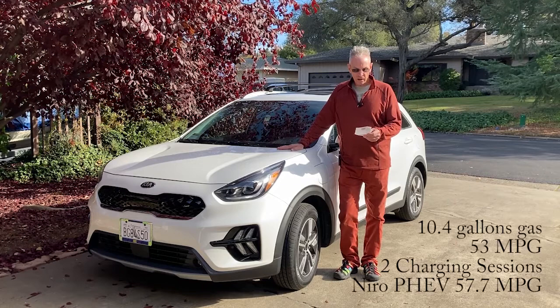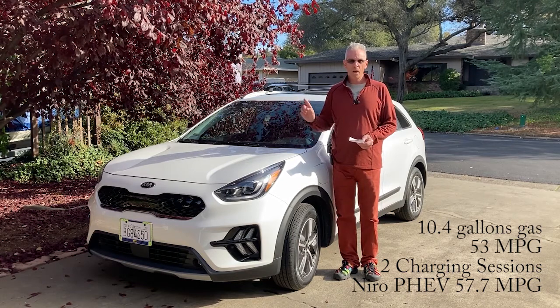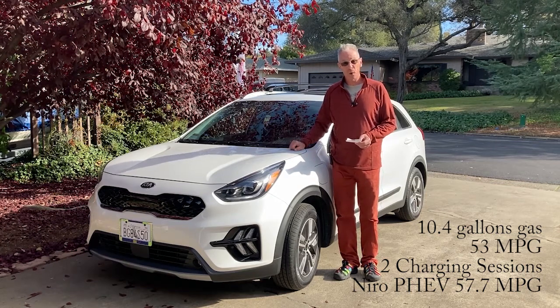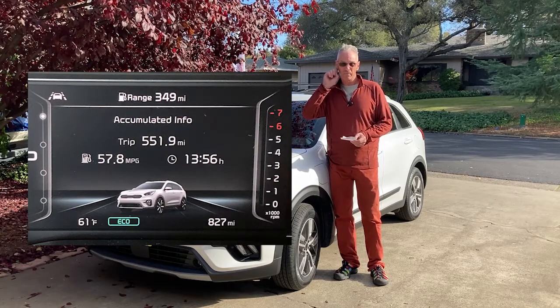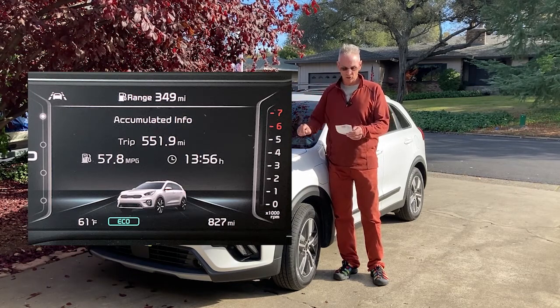I put in 10.4 gallons of gasoline. Doing the math, the miles per gallon was 53. But I charged twice — I had a full charge when I left home and charged up in Fort Bragg twice — making the overall miles per gallon 57.7. I could have charged a third time but forgot to disable the scheduled midnight charging. So it never started charging up there.